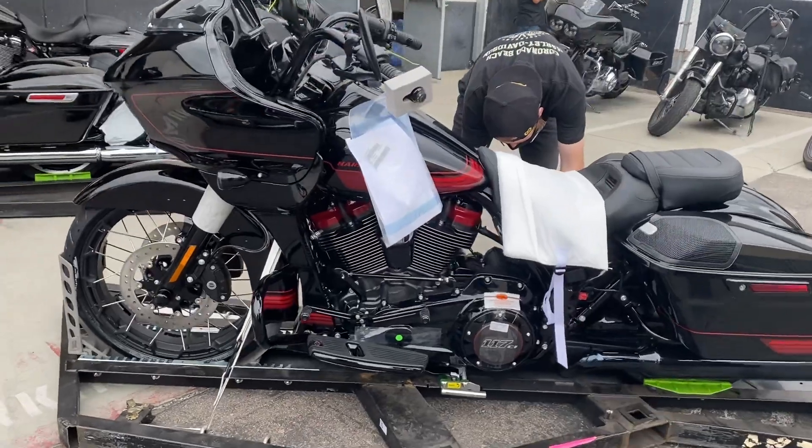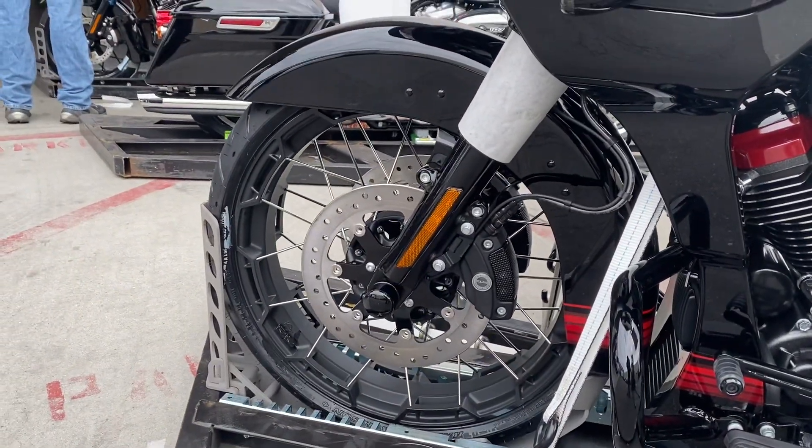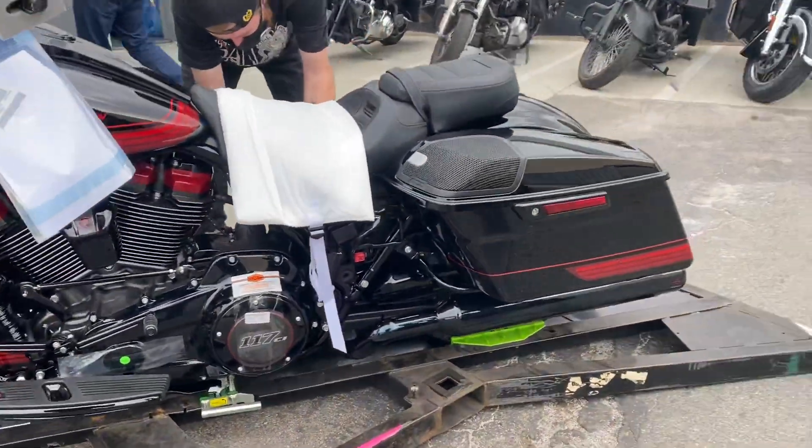That is a cool bike, man. It's got the same wheels as the sunset orange. 117 cubic inches.